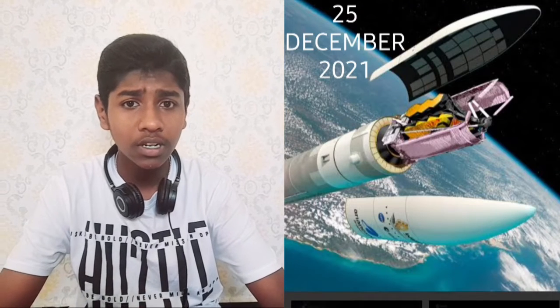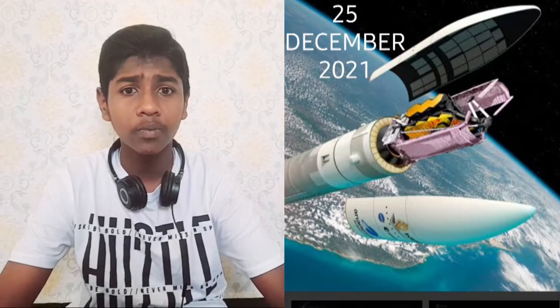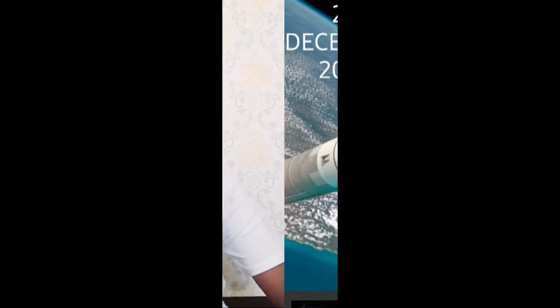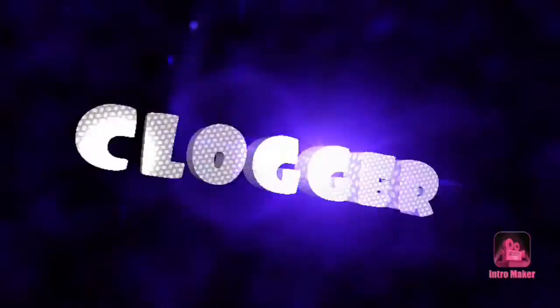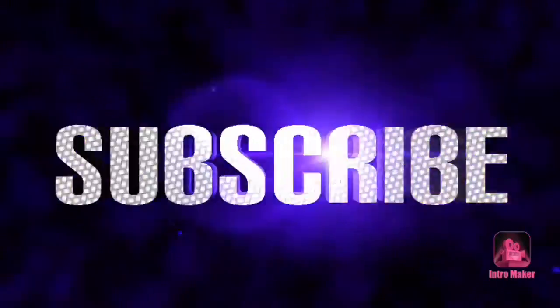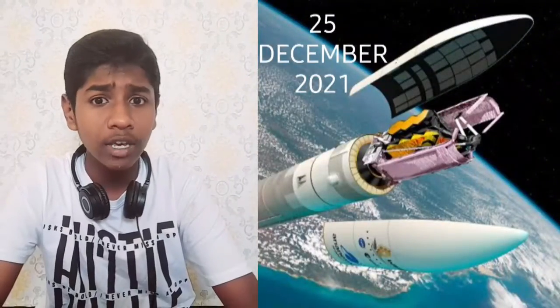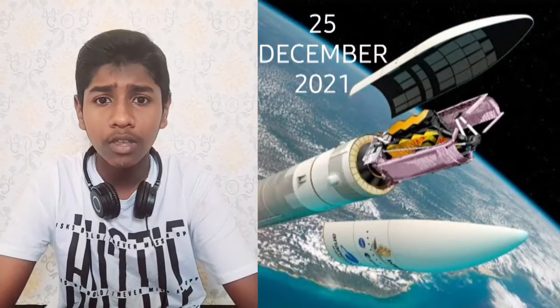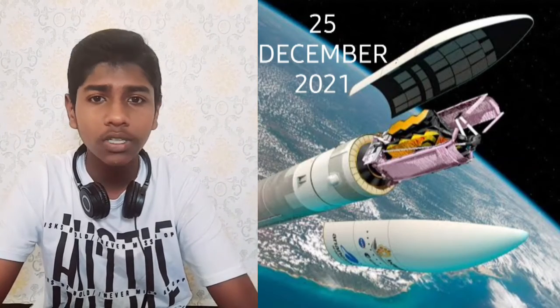In our last year, we will talk about the James Webb Space Telescope. Welcome to Cyberpunk. How did the James Webb Space Telescope get launched on December 25th, 2021?